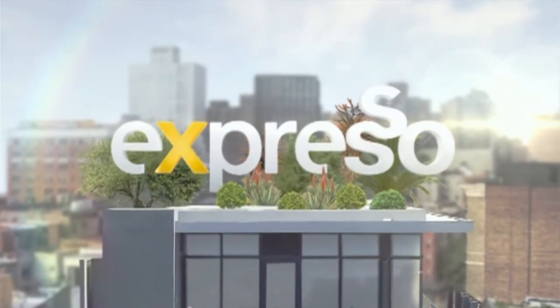Welcome back to your feel-good breakfast show — it's Expresso on SABC3. We're crossing live to Kutle, who is at the Botongo Rhino and Lion Nature Reserve in Krugersdorp, near the Cradle of Humankind.